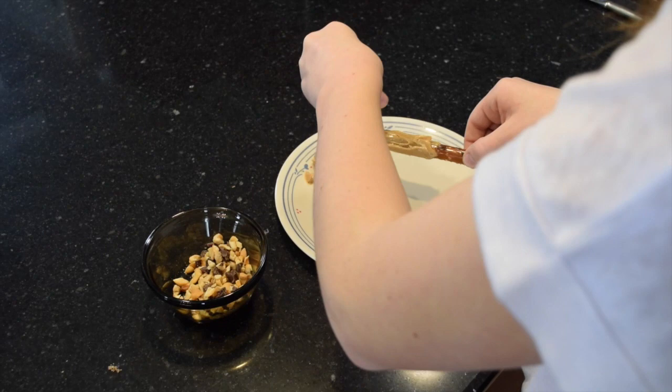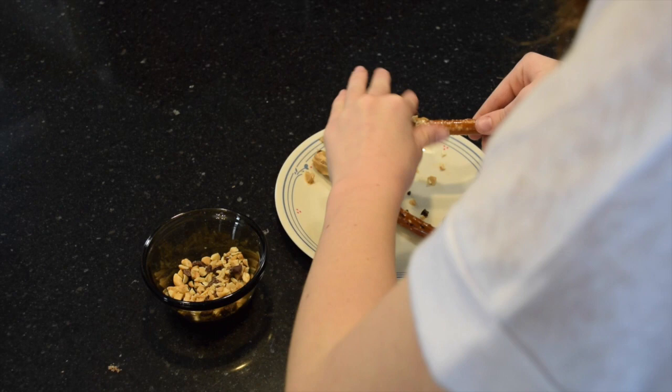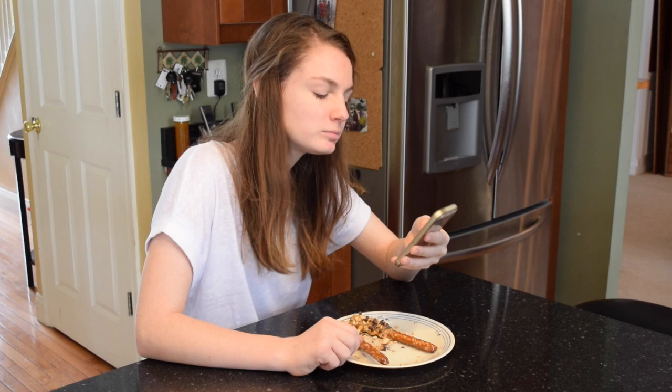Next, you sprinkle the cashews and chocolate where the peanut butter is. And now you can enjoy your delicious snack.